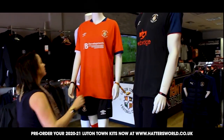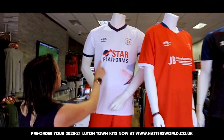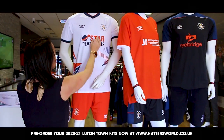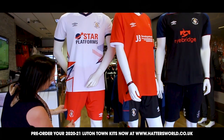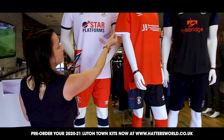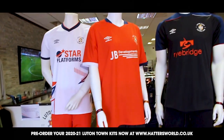We also worked closely with our sponsors to ensure that their logos became part of the design of the kits. JB Developments have changed the colour and configuration of their logo. Star Platforms have flattened their gradient logo to match the colour in the graphic on the white shirt. And Rybridge changed their logo colour completely to complement the design of the shirt.